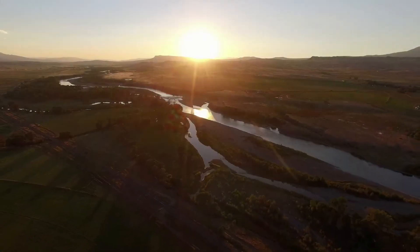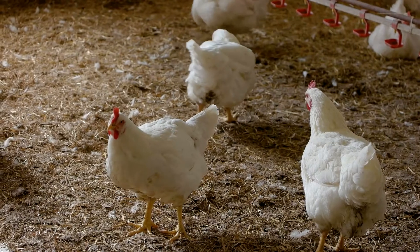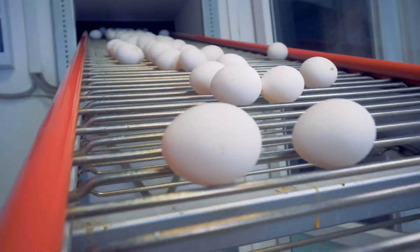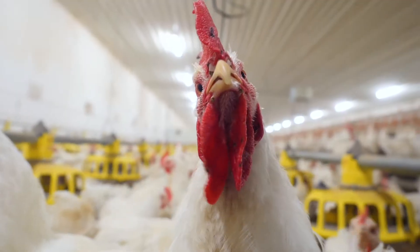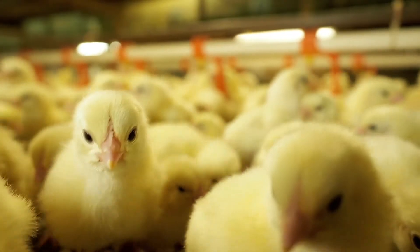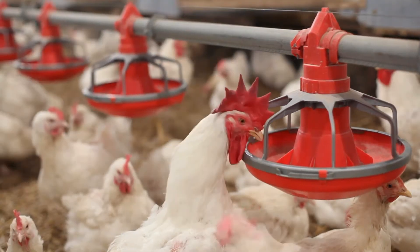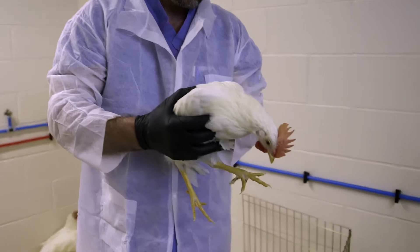Terroir is a French word that means a sense of place. It's the makeup of everything in the local environment that affects the characteristics of a product made there. Microbial Terroir is used to describe the unique microbial communities in the GI tract of an animal that are impacted by the environment, feed, ingredients, water and the animal itself.